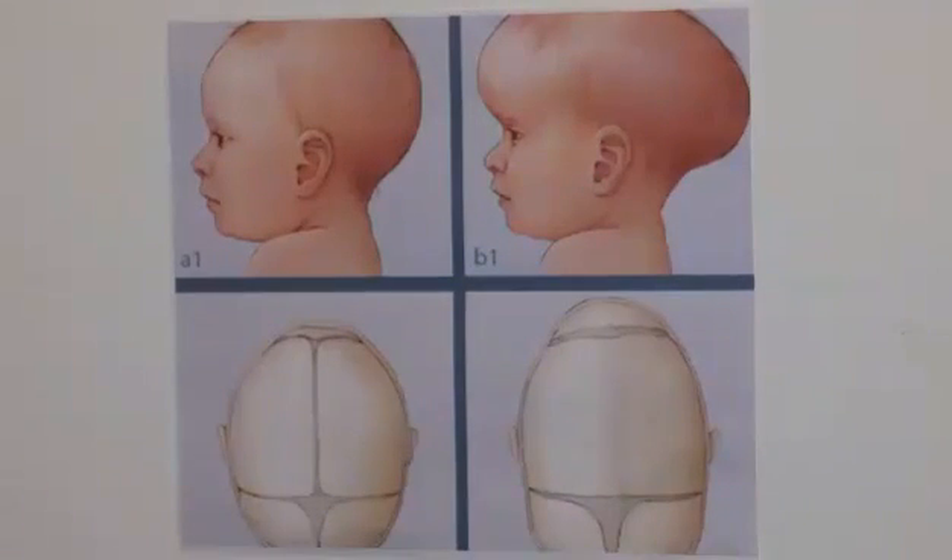Premature complete ossification of the sutures is called craniosynostosis. This condition changes the growth pattern of the skull and may result in abnormal head shape and abnormal facial features. In cases where there is not enough space for brain development, craniosynostosis can lead to visual problems, sleeping disorders, and cognitive difficulties.